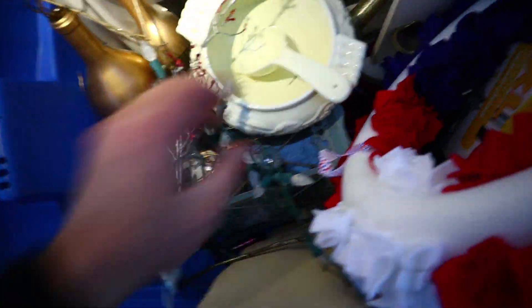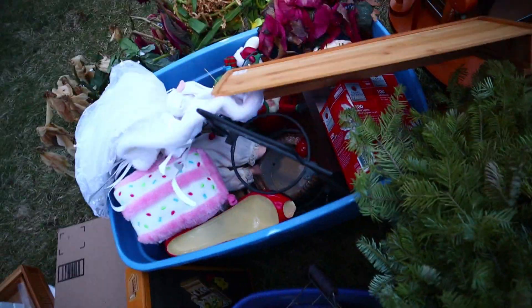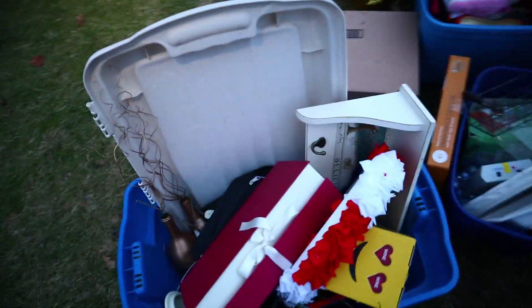Bottle of wine. This is just like... we might as well be at TJ Maxx or something. All this kind of household decor. The only reason I'm looking through this pile is cause like a year ago I found a guitar in here that I ended up selling for decent money. But you know what we'll do? We'll take the styrofoam. Try not to make a mess. We'll take the styrofoam cause I can use that — it's good for eBay packages.